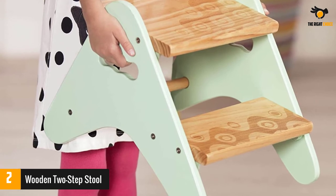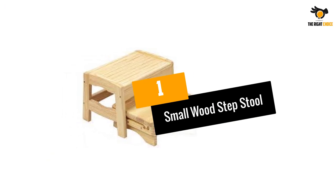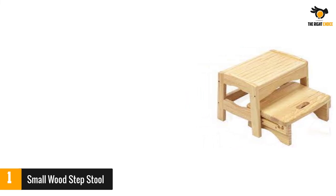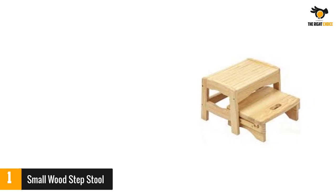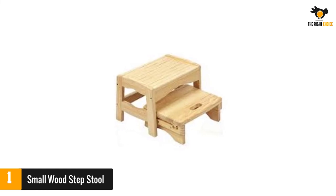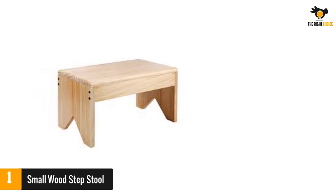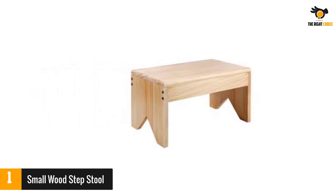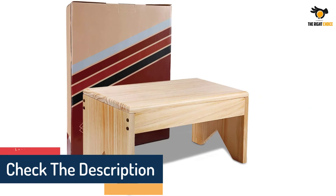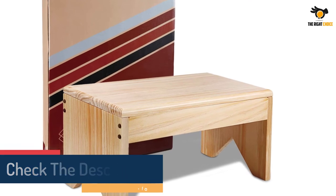Number 1: Small Wood Step Stool. This is a made-in-the-USA product that provides a long life. The handcrafted stool is pre-assembled and gives a traditional feel with an aromatic design. It can fit into a closet, kitchen cabinets, and other small places. The stool has a unique design and natural look. Non-slippery steps allow you to reach heightened places easily. It is best used by kids and adults in the kitchen, bathroom, living room, and garden. Overall dimensions are 12 inches long, 8.5 inches wide, and 5.4 inches height, weighing 2.63 pounds.